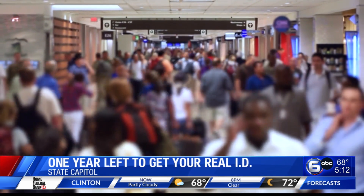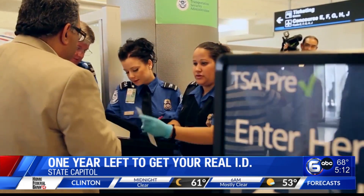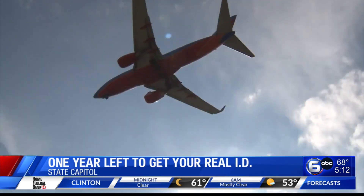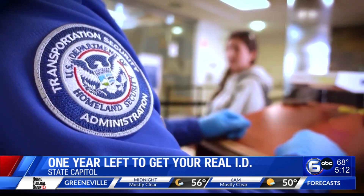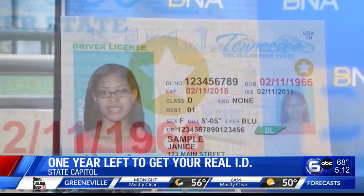At the airport, the process is simple. Hand over your Tennessee license, get it scanned, and you're one step closer to taking off. But come May 7, 2025, TSA will look for one more thing. You all have to have the gold star on your ID — the gold star indicative of a Real ID.